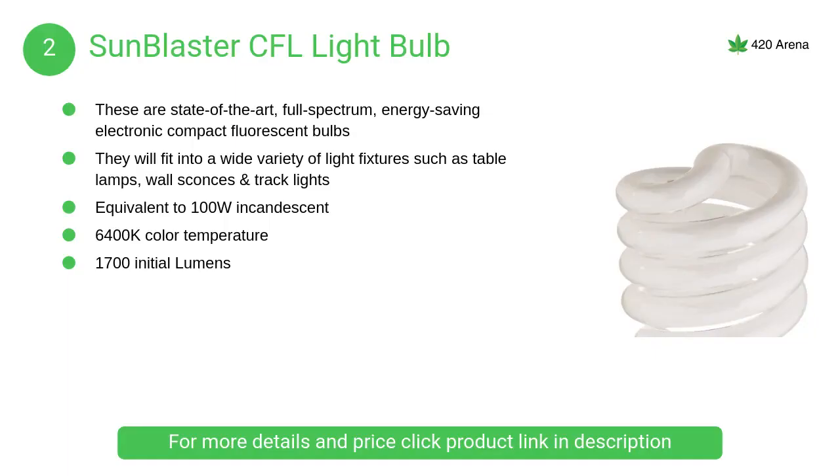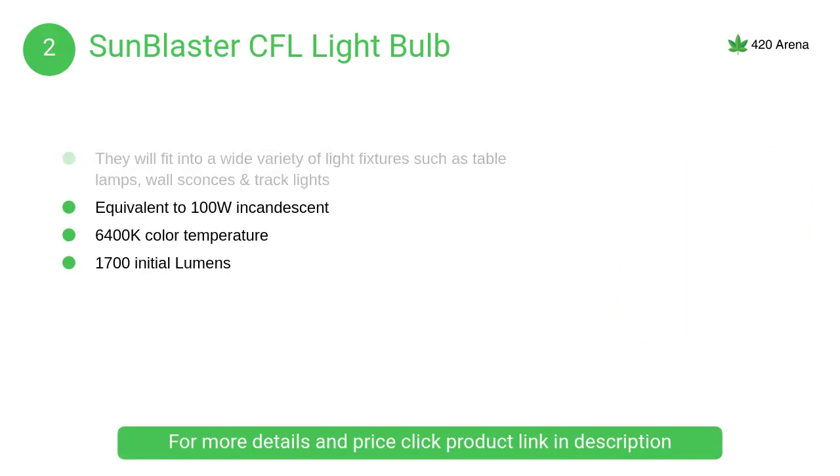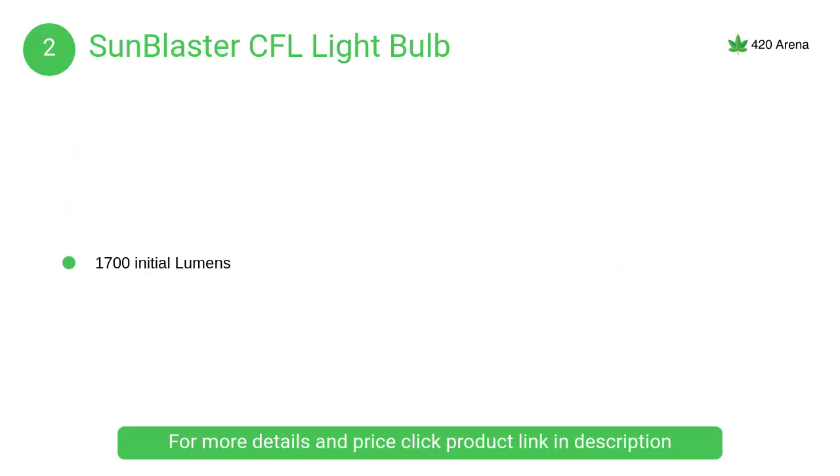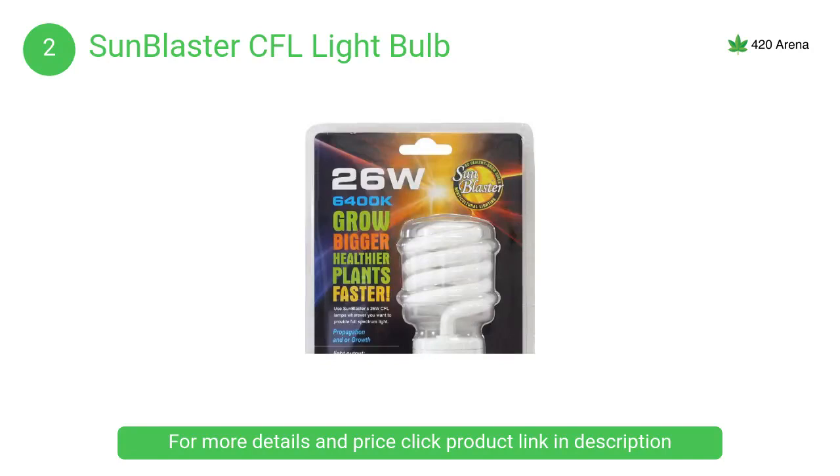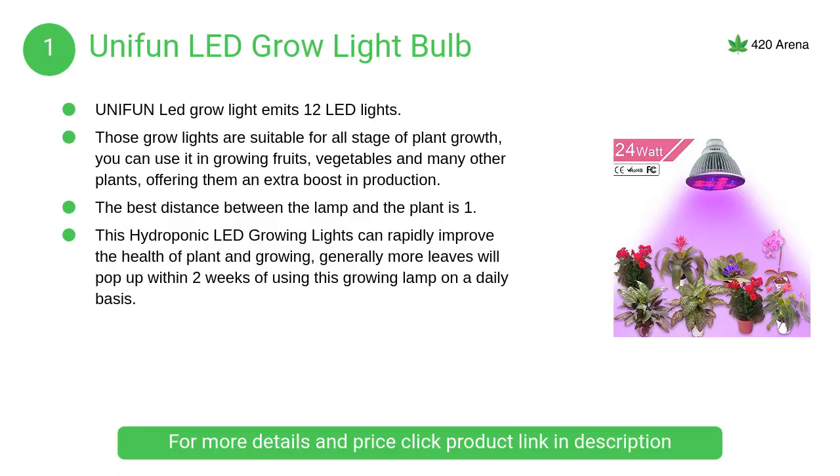At number two, the Sunblaster CFL light bulb. These are state-of-the-art full-spectrum energy-saving electronic compact fluorescent bulbs. They will fit into a wide variety of light fixtures such as table lamps, wall sconces, and track lights.